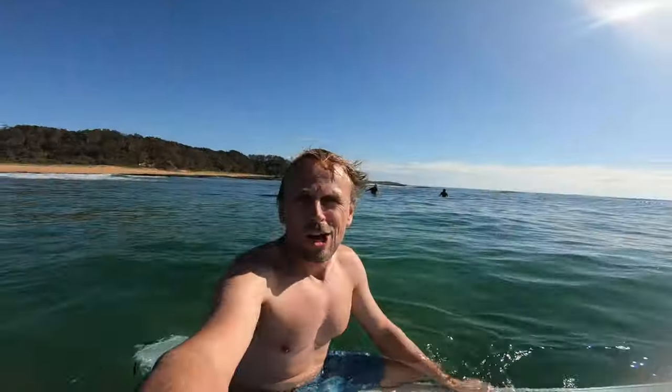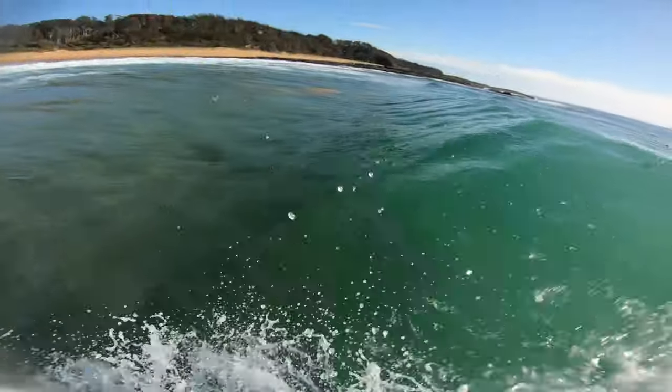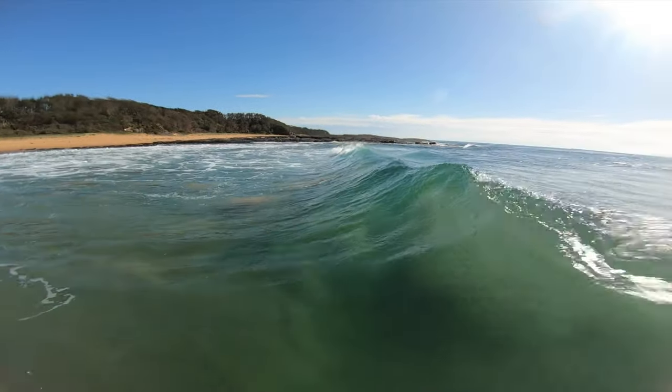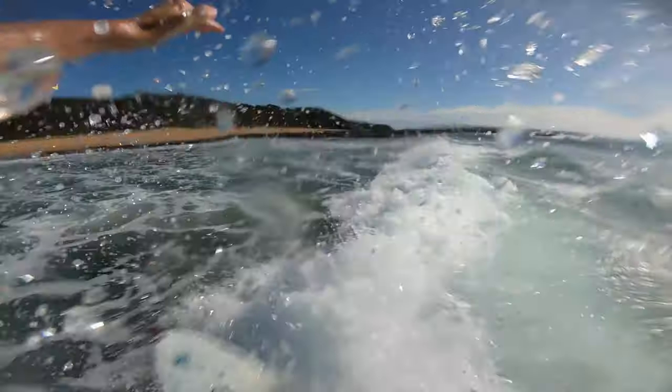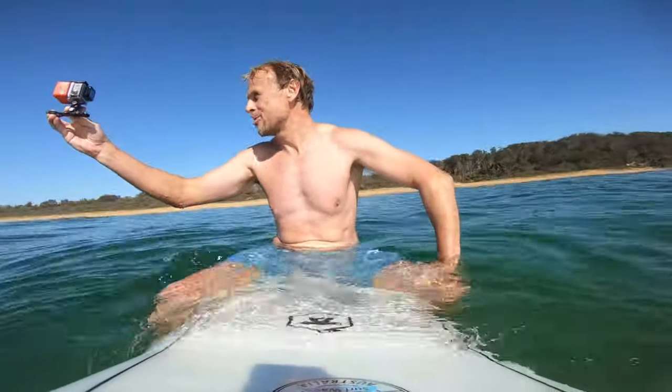That was a decent right hander. Got a nice angle — you can see the face of the wave. Got a couple of ups and downs. It's possibly the best size wave I've seen here today. It's dropped off, but I'm still stoked to be out here.